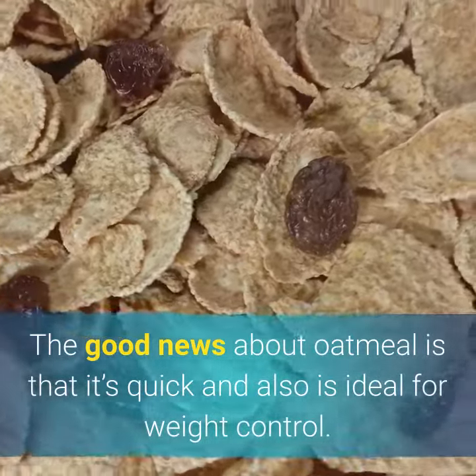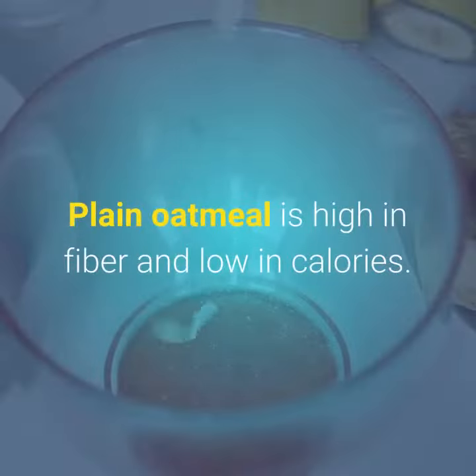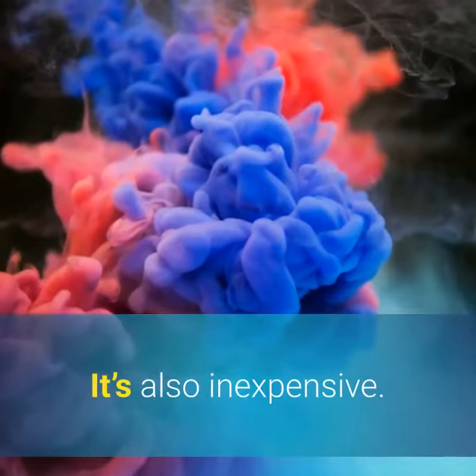The good news about oatmeal is that it's quick and also ideal for weight control. Plain oatmeal is high in fiber and low in calories. It's also inexpensive.